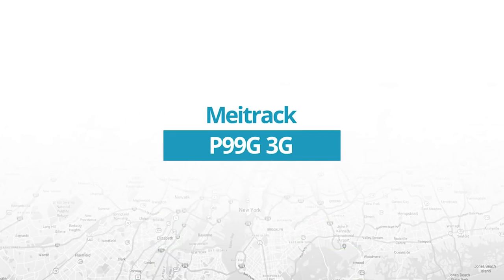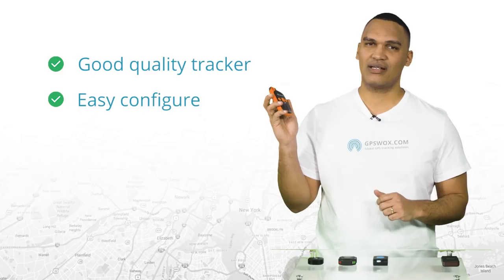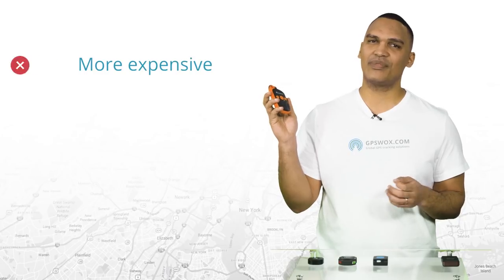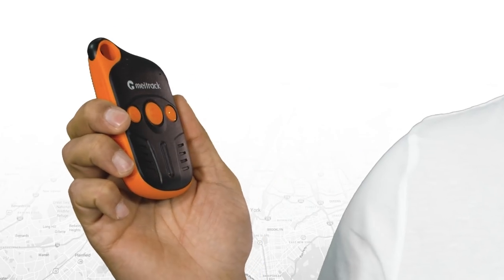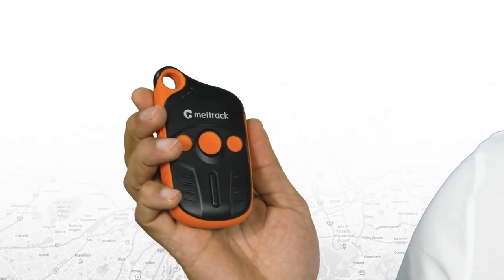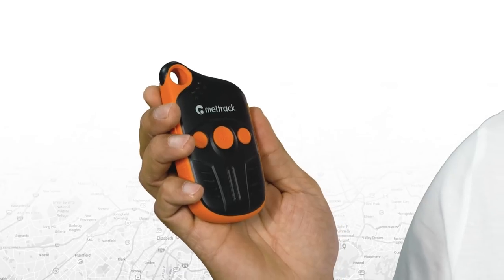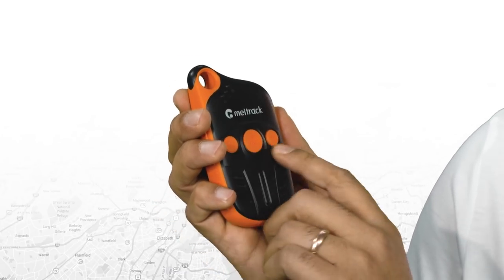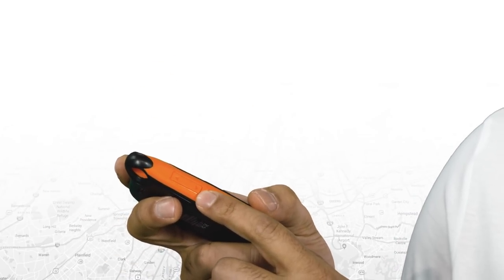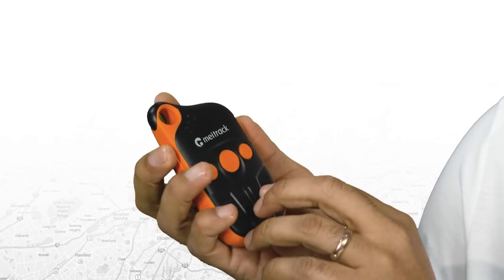Next up is the Maytrak P99G 3G. This is a good quality Chinese brand. It's easy to configure, it has a reliable body, and it supports 3G. The only con is that it comes at a much higher price compared to Kobin. Taking a closer look at this Maytrak GPS tracker, there are quite a bit more features than the Kobin we just looked at. On the front, we see the SOS button, which you can use in case of emergency, but also the ability to call or hang up a phone call. On the side, you will see the volume buttons, which helps you understand the speaker, and there's a little microphone right here.